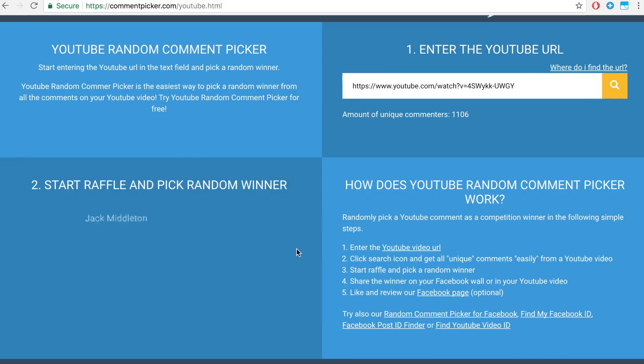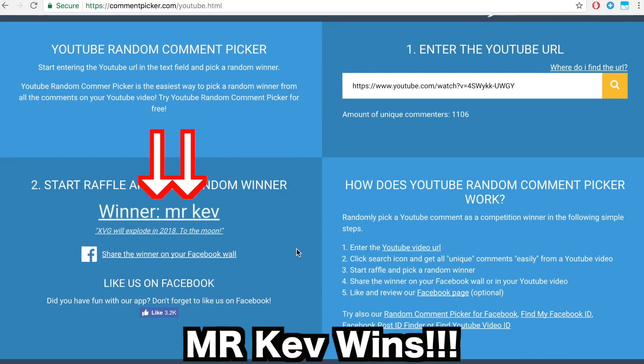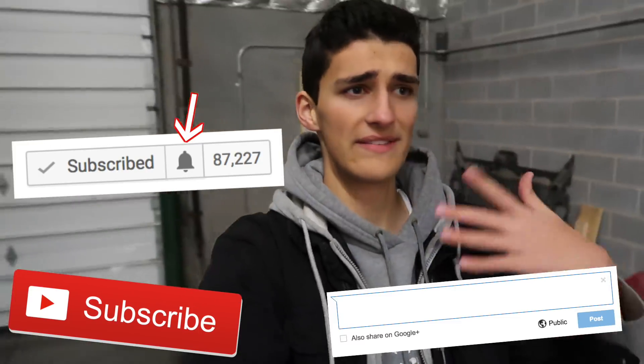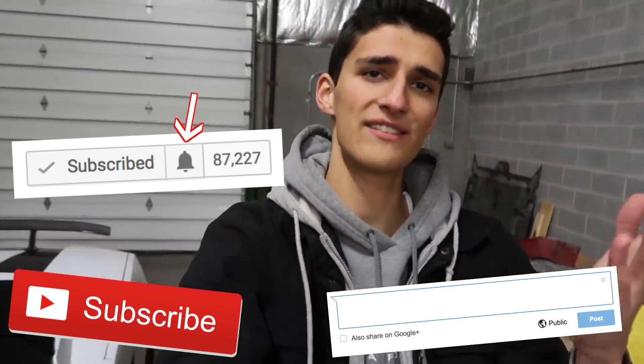Before we get into that, let's pick the giveaway winner from last video. If you commented on last video, you were automatically entered. Congratulations to that winner! If you too want to be entered for the next cryptocurrency giveaway, be sure to subscribe to the channel, turn on post notifications, and leave a comment down below. Do those three things and you're entered for free cryptocurrency.